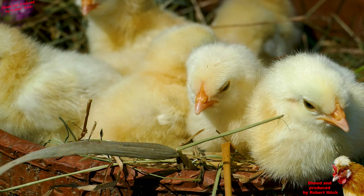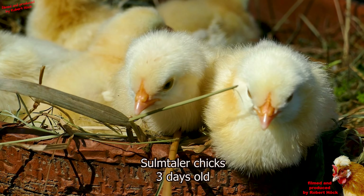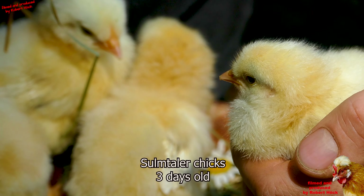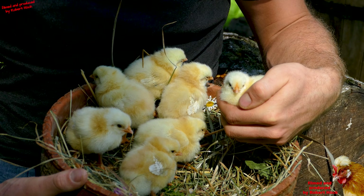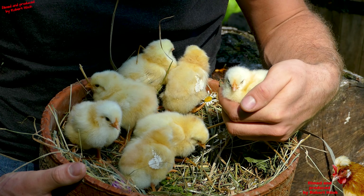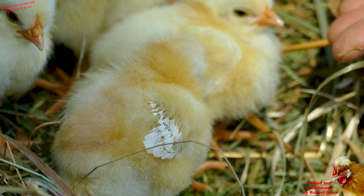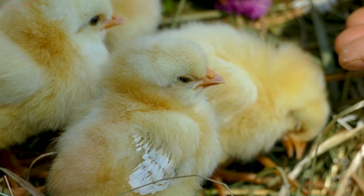All Sulmtalers show a small crest of feathers in combination with an S-shaped comb. Sulmtalers are good for both egg and meat production, and in my experience the chicks are very easy for hatching and raising. Sulmtaler chicks tend to grow very fast and are friendly and calm from their first day on. These chicks are approximately three days old — I hatched them three years ago for a friend, and the hens are still living on her farm and doing perfectly well.